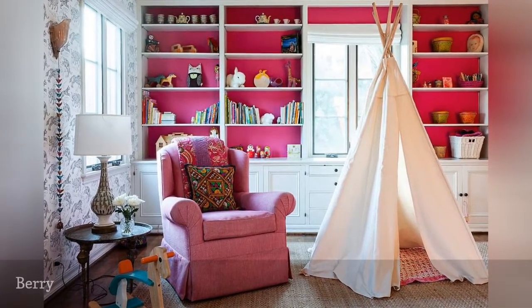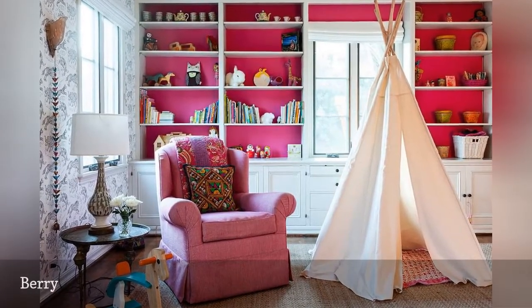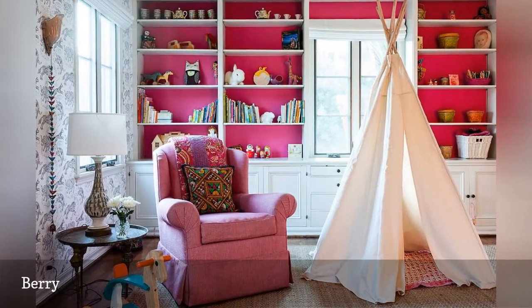A deliciously bold berry-stained pink makes this otherwise neutral space spotted on 1 Kings Lane really pop.